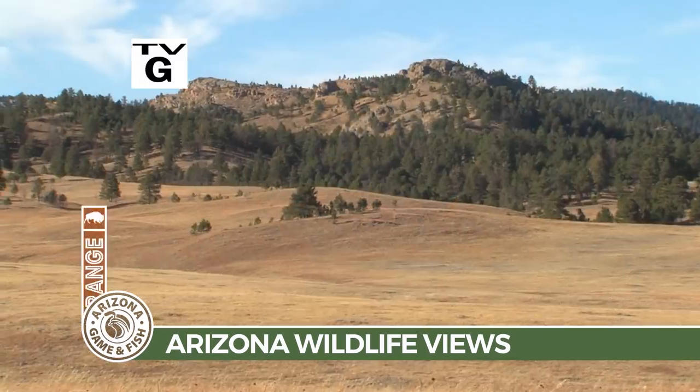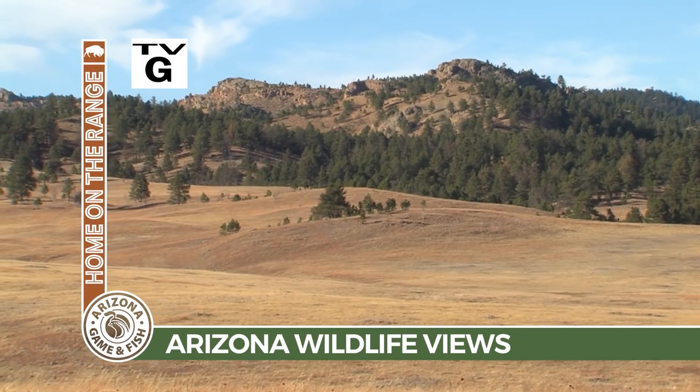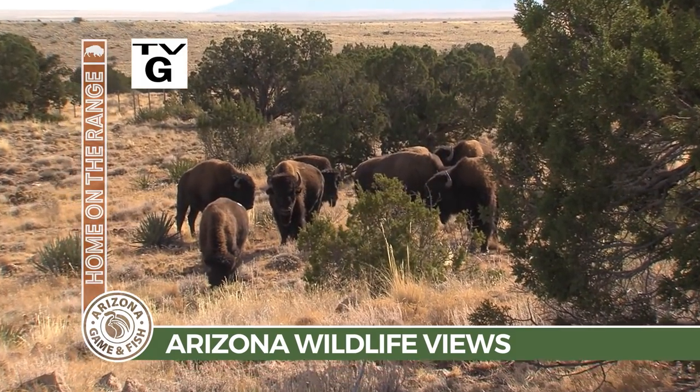Welcome to another edition of Arizona Wildlife Views. I'm Shelley Shepard, Information and Education Program Manager for the Arizona Game and Fish Department. Today on Arizona Wildlife Views, we travel to South Dakota to collect some very special bison that we're bringing back to the Grand Canyon State.